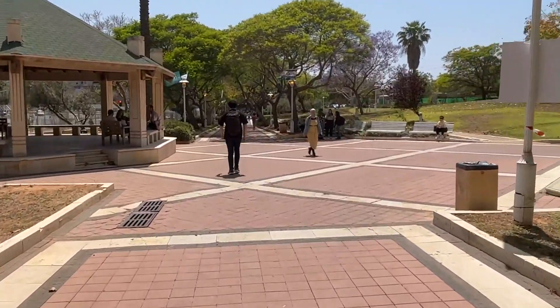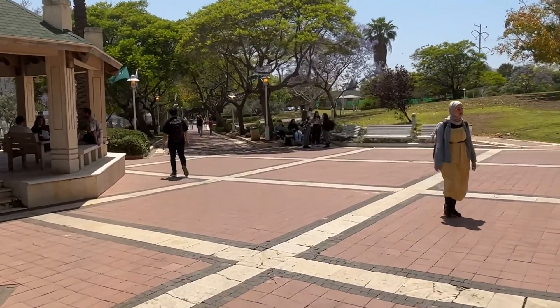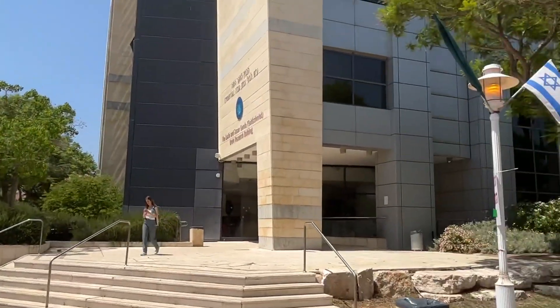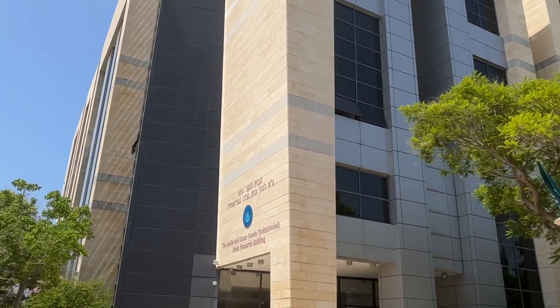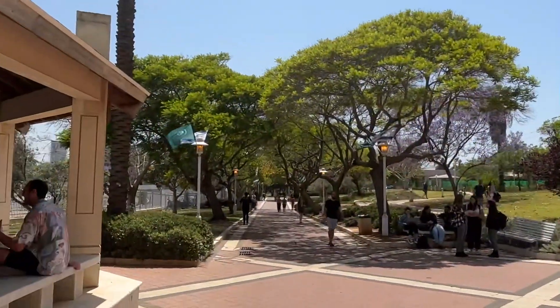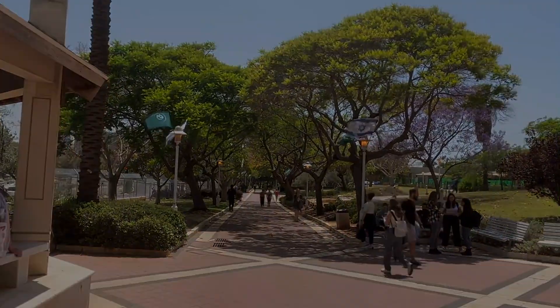Here I'll just show you our building for a second, and we'll save the rest to the next video. This is the Gonda Brain Center. And down that way is the main campus, which I'll show you again another time. Take care — let's move to school now.